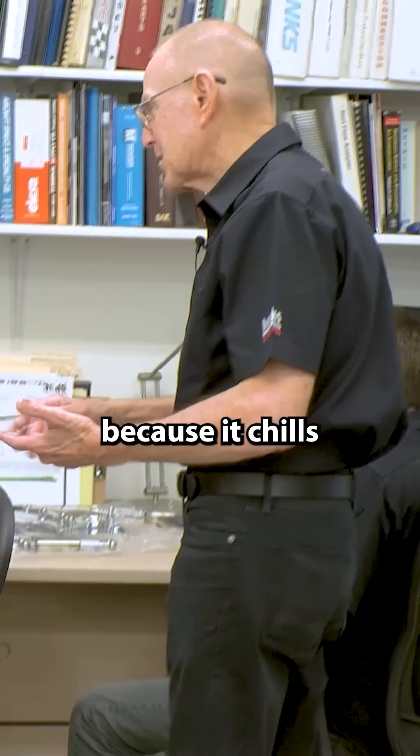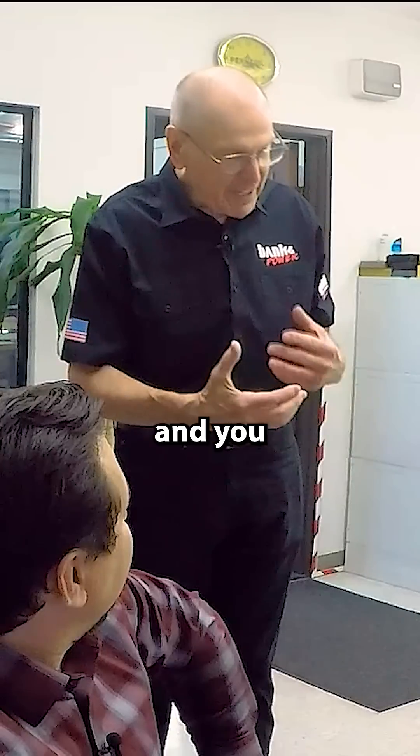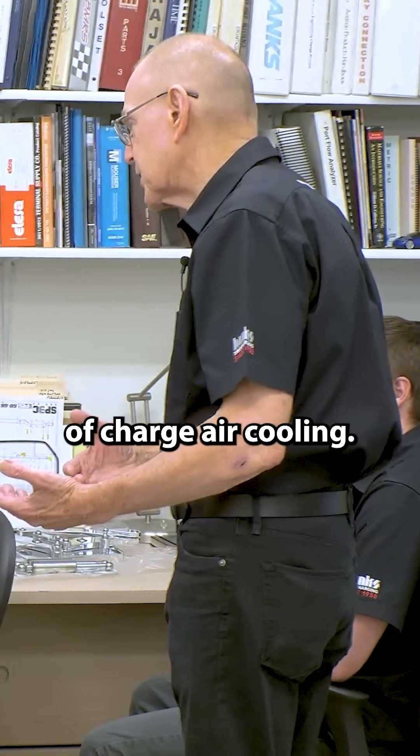Nitrous is kind of a wicked tool, because it chills the hell out of the air. That improves the air density, and you get extra oxygen with the nitrous. So it's like another stage of charged air cooling.